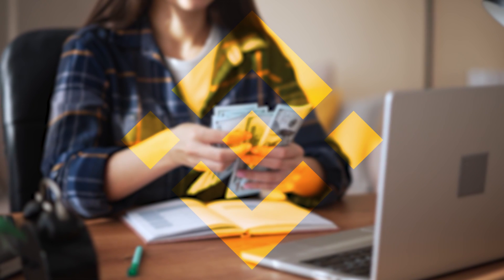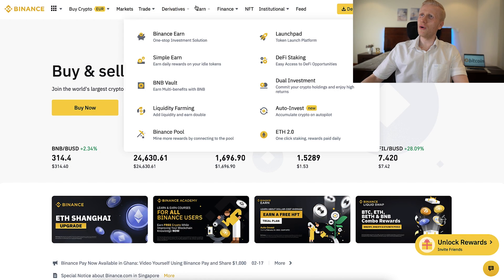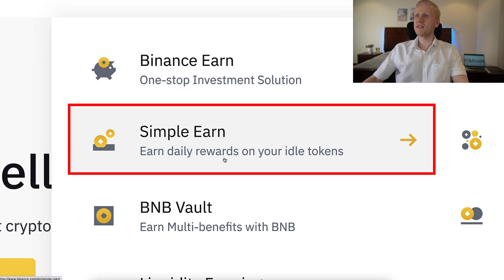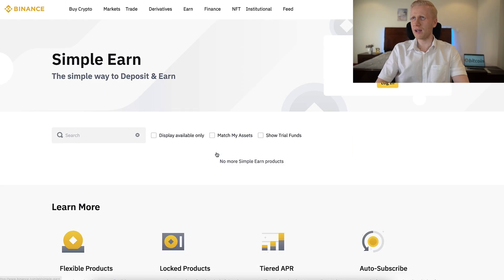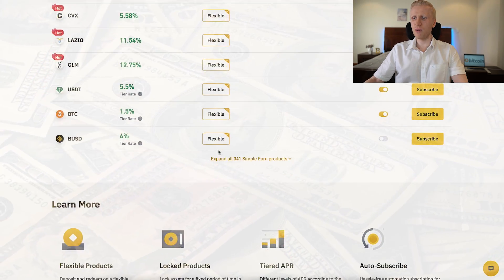Once you are inside Binance and you want to start making money with Binance Simple Earn, you will find it right here on the Earn section. You can go directly to Simple Earn, where it says 'Earn daily rewards on your idle tokens.' Let me click it right here, and now we will start going through how you will make money on Binance Simple Earn.